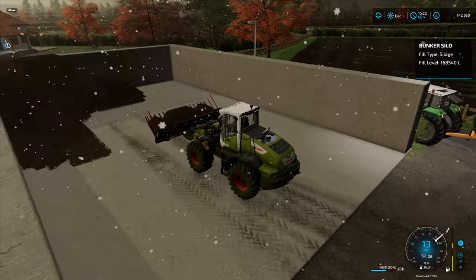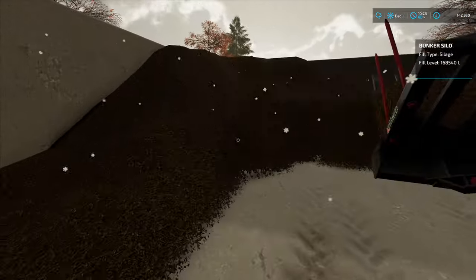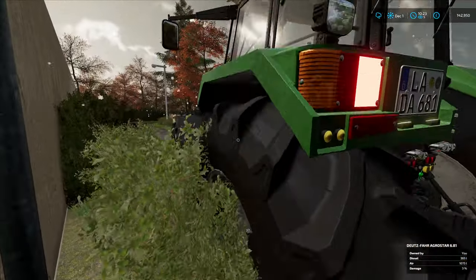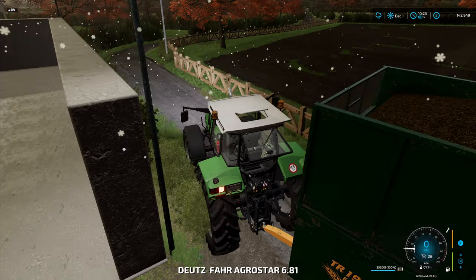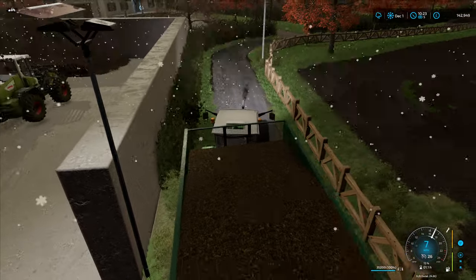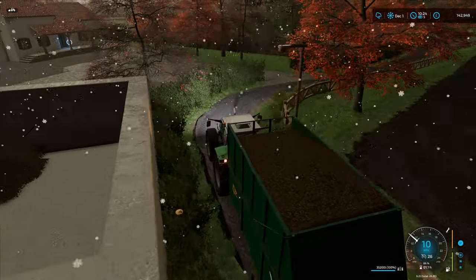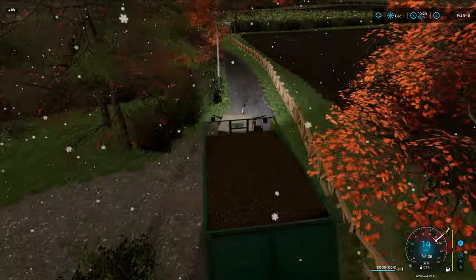Let's go and sell this load and see what sort of money we get for it. The trailer holds 35,200 litres - this one's quite big. Our lovely Deutz isn't really going to have any issue with this; it's 190 horsepower.